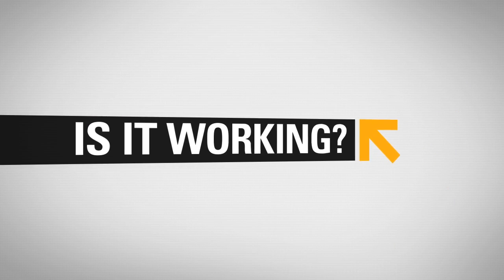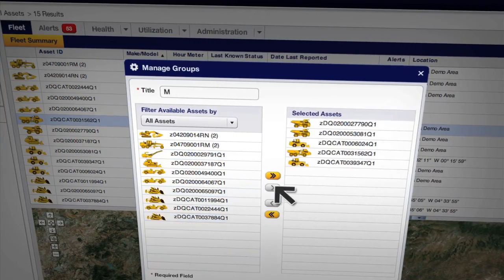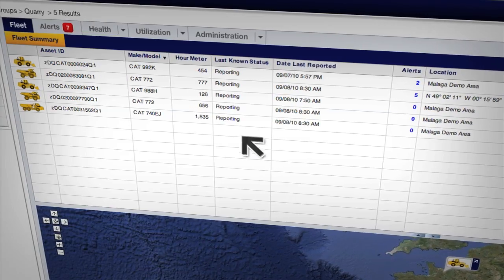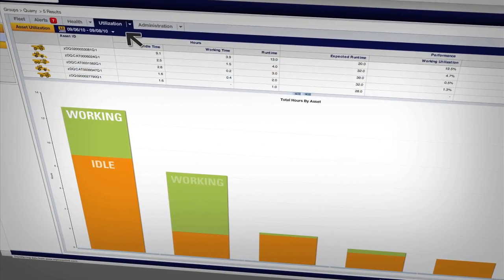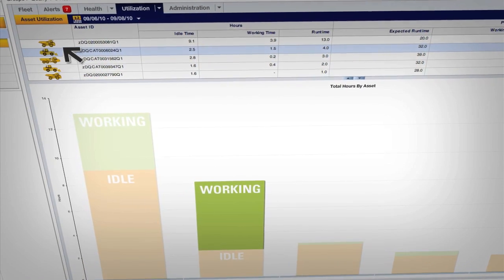Idle time or up time? Now you know. ProductLink lets you compare the use of all equipment on a job site and identify machines working under capacity. You can use that data to make more informed equipment assignment decisions and maximize efficiency on your site.